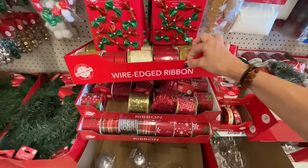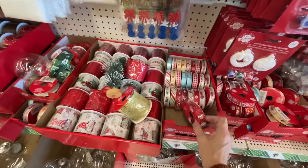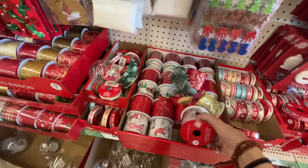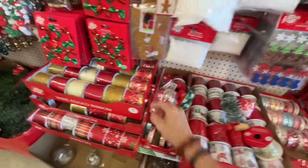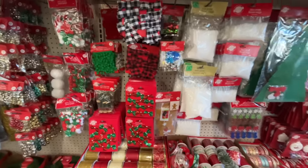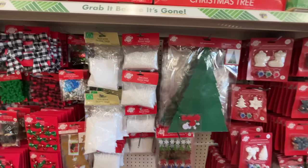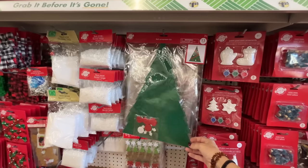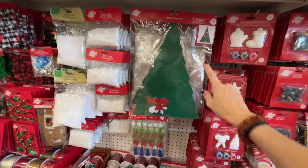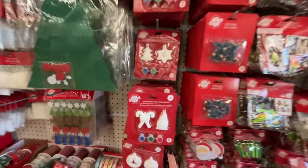If you are looking for ribbon, they have it here. 12 feet for $1.25 — it's like Joann, who? And 6 feet of the thick stuff for $1.25. 9 feet — it just gets better and better! They have mini bows for little crafts, faux snow with sparkles in it, and a felt Christmas tree. I actually got one of these off Amazon — quality is slightly different, but if you want something simple and easy for $1.25, it'll be fun while it lasts.